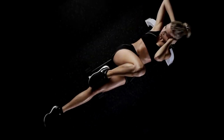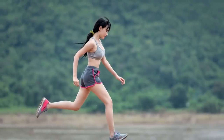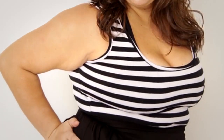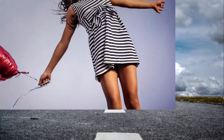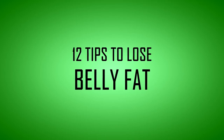There is no way to target belly fat, but diet and exercise will eventually burn it off. Knowing how to take the first step can help you feel better and get you on the road to a healthier, more active lifestyle. Here are 12 effective tips to lose belly fat backed by scientific studies.